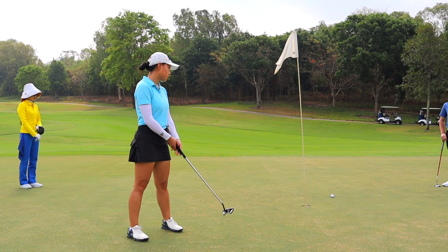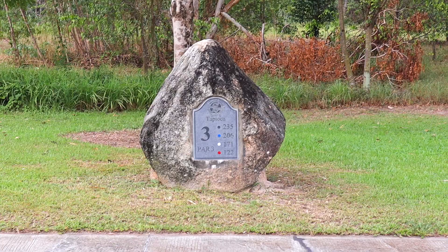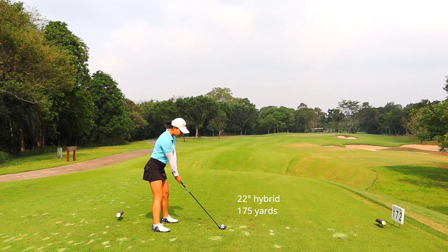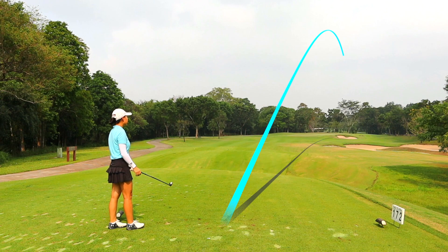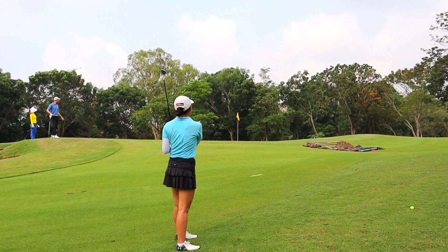Please don't click off this video — I start playing more normally after this hole and you'll want to see the rest of the golf course. Hole number three is a par three playing 172 yards. Like a lot of courses in Thailand, the par threes have a yardage sign indicating the distance to the pin for the day. I have my 22-degree hybrid in hand. This shot flared out to the right side and into the rough, but there's no water here so it's all good.